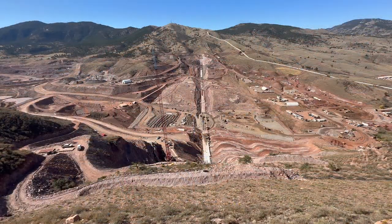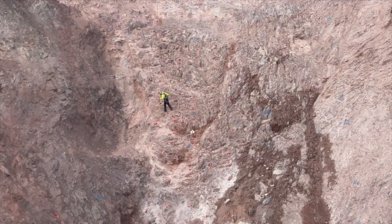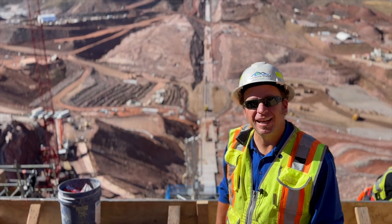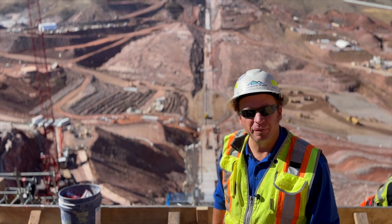It's pretty exciting to be a part of this. The scale and the breadth of the project is huge. The entire construction window for Chimney Hollow Reservoir is about four years and we are exactly 15 months into construction, and as you can see we've come a long ways.